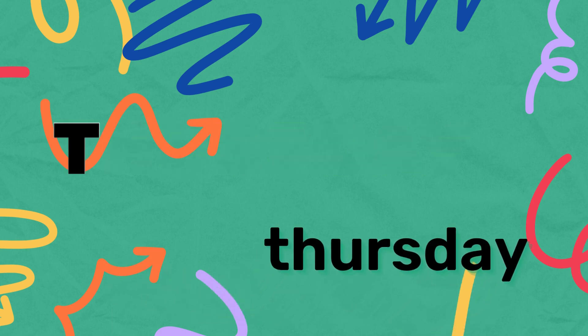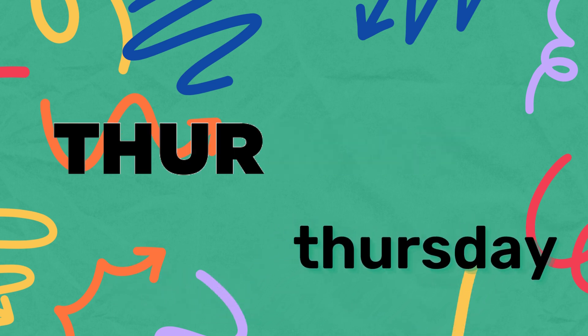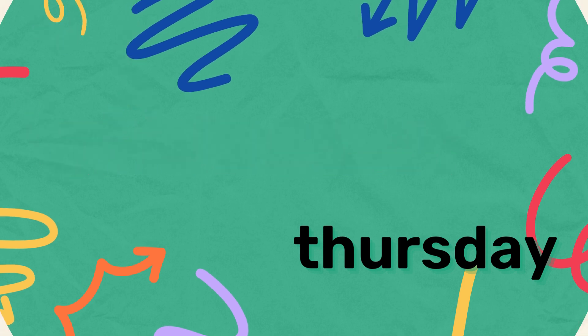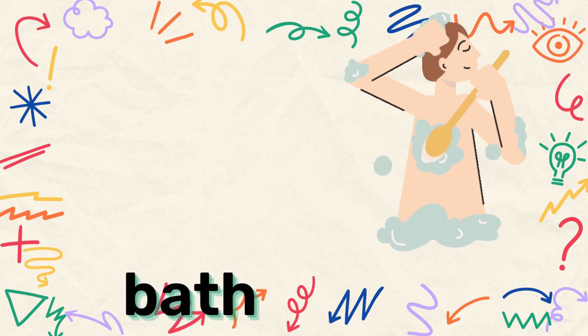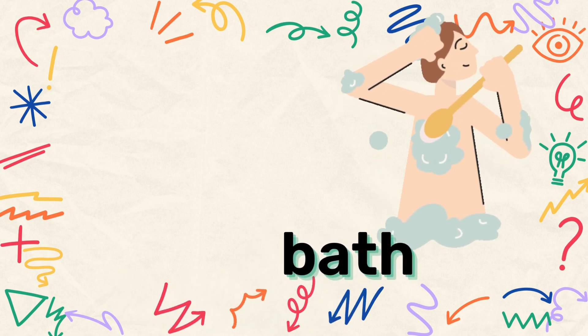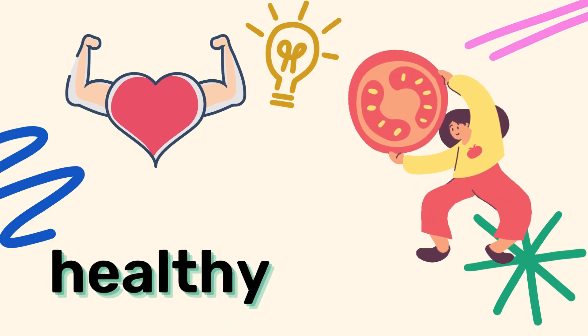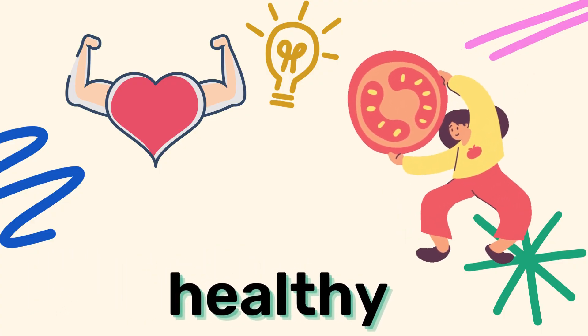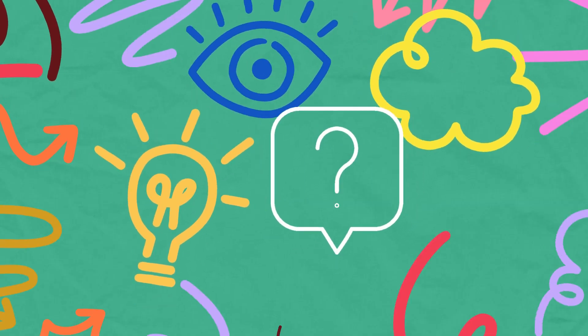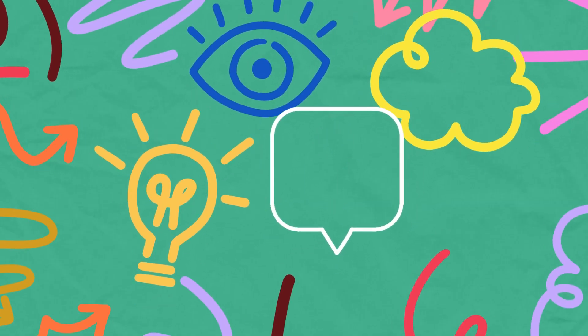Thursday — today is Thursday! Bath — take bath every day and stay healthy.